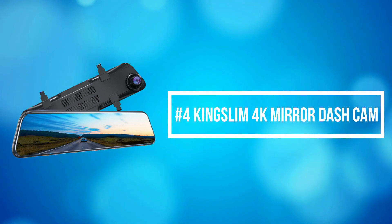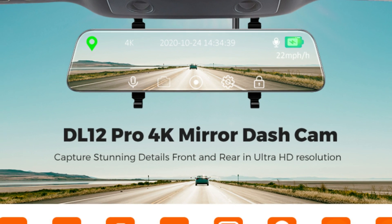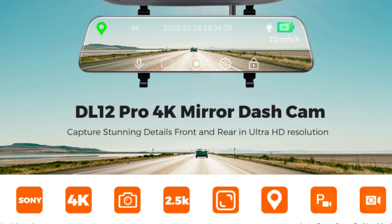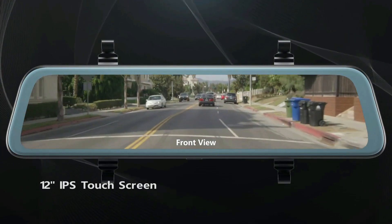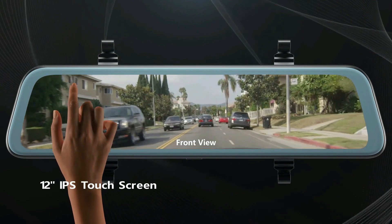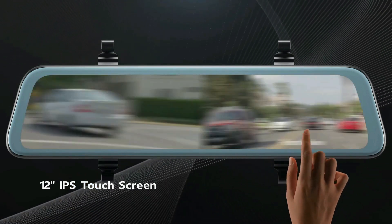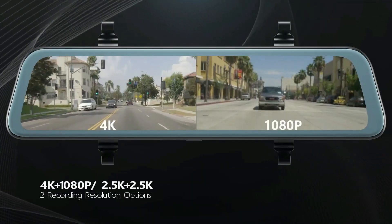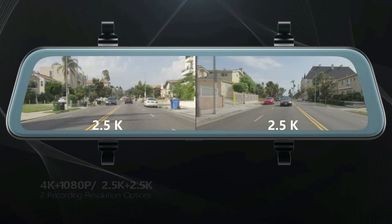At number 4 is the Kingslim 4K Mirror Dash Cam. The Kingslim 4K dash cam records stunning details, allowing you to capture everything from street signs to license plates. The 12-inch IPS touchscreen is easy to set up smoothly with your finger. The intelligent voice control function has a command acceptance accuracy as high as 95%, letting you ask the camera to start or stop recording directly while driving.